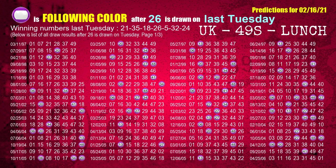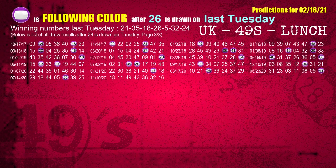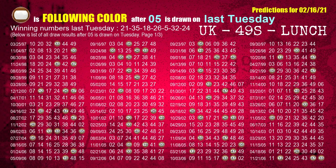The fourth winning number last Tuesday is 26. The most frequently following color is purple when 26 is the winning number on last Tuesday. The fifth winning number last Tuesday is 05. The most frequently following color is brown when 05 is the winning number on last Tuesday.